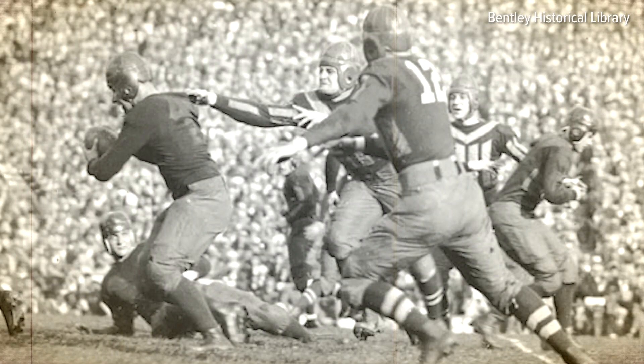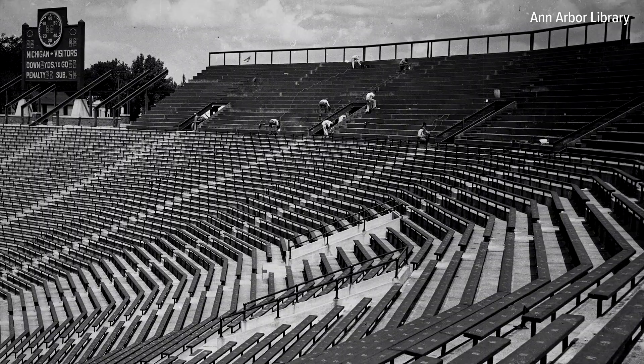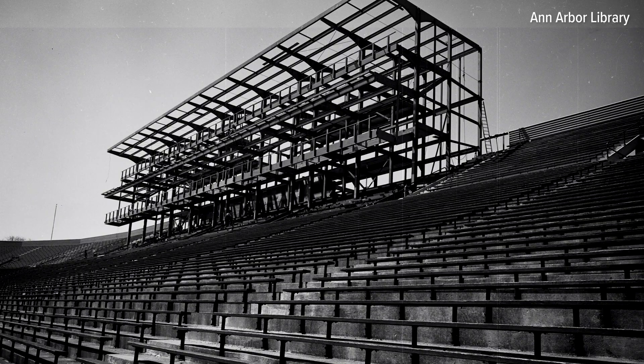In 1930, the stadium became the first in the country to install electronic scoreboards. After World War II, attendance spiked again, prompting the 1949 addition of a ring of steel stands rising above the concrete concourse. In less than a decade, another expansion was completed, with the addition of a new press box in 1956.